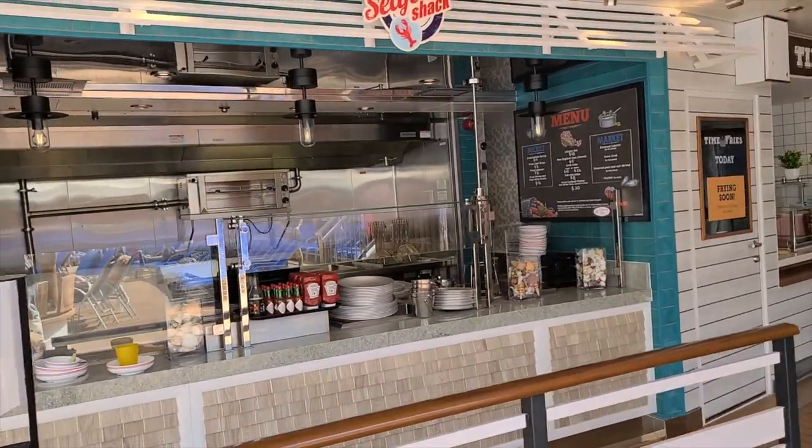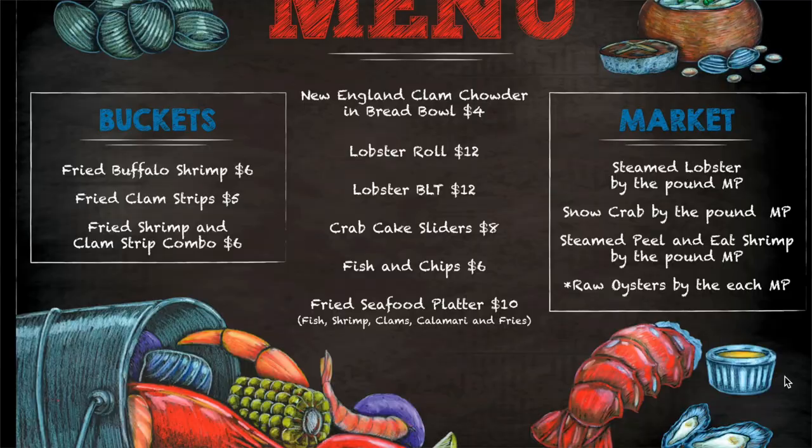Sticking with seafood, if you're looking for a fast casual seafood spot, the Seafood Shack is where you can go for a quick bite. It's located right next to Street Eats and offers things like a fried seafood platter, lobster rolls, and buckets of shrimp, clams, and crab. So if you're a seafood lover and want something for lunch or dinner, I highly recommend checking out the Seafood Shack.